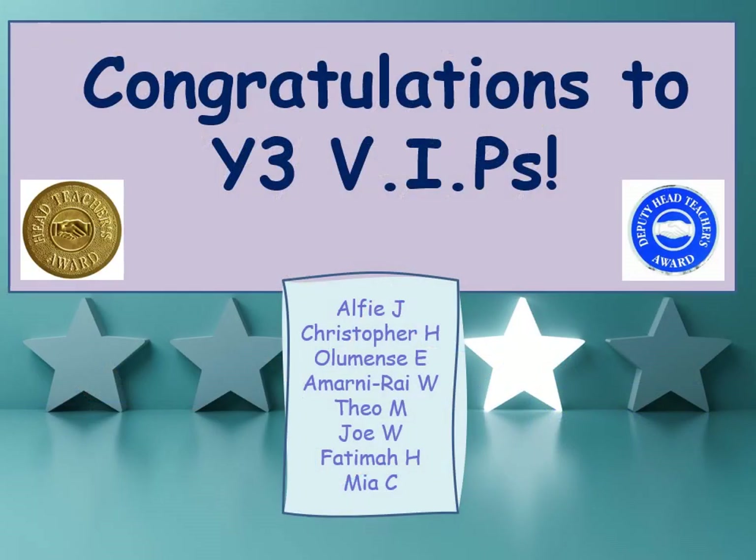Congratulations to this week's VIPs — these are children who we see as role models in school for other children, both in their behaviour, through their efforts, and also their achievement in class. Well done to all of you. Congratulations.